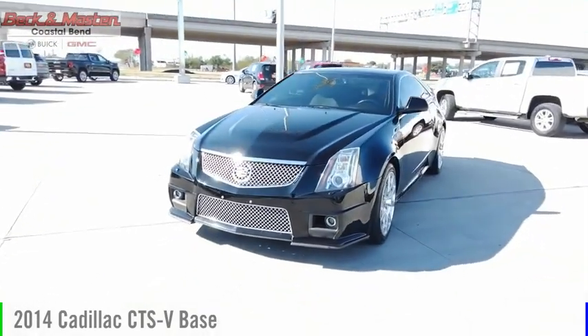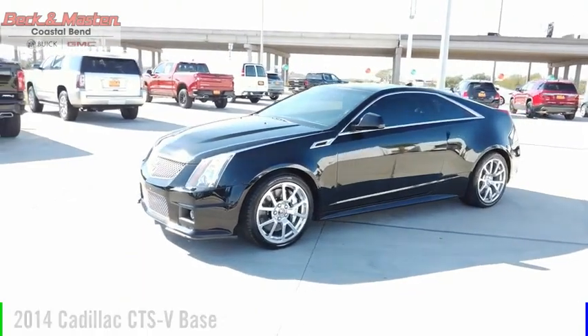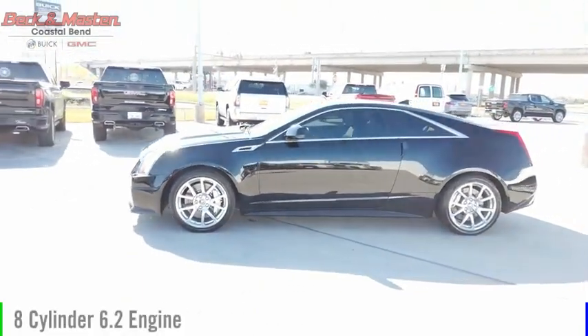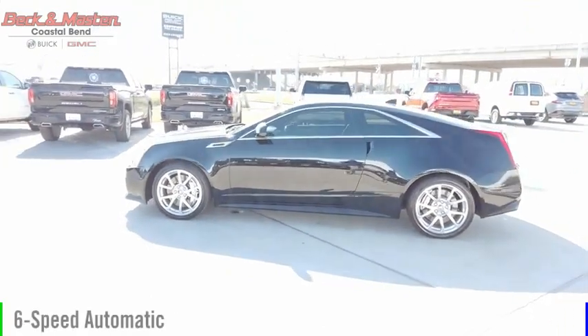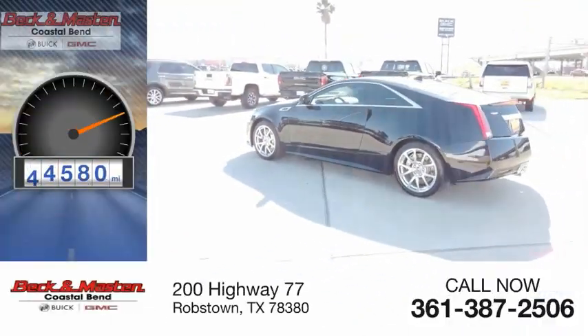Make a great choice today with the 2014 CTS. This vehicle is powered by a rear-wheel drive, 8-cylinder, 6.2-liter engine, and comes with a 6-speed automatic transmission. This vehicle has less than 55,000 miles.